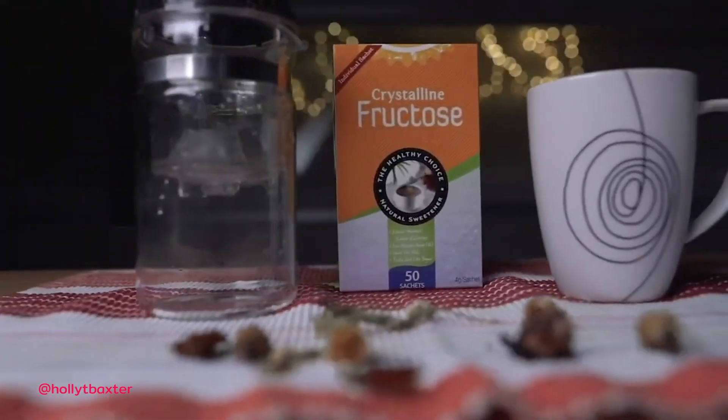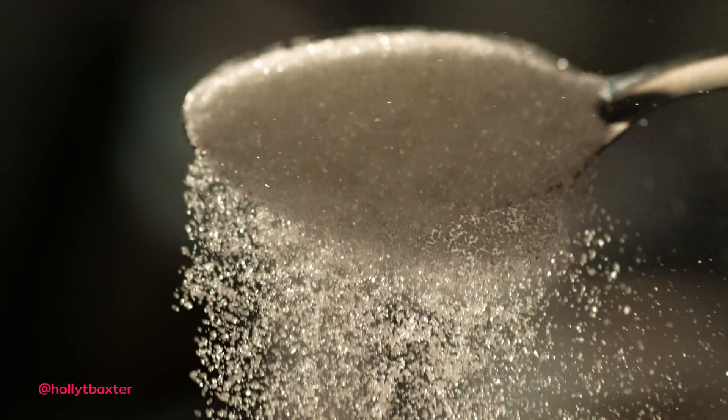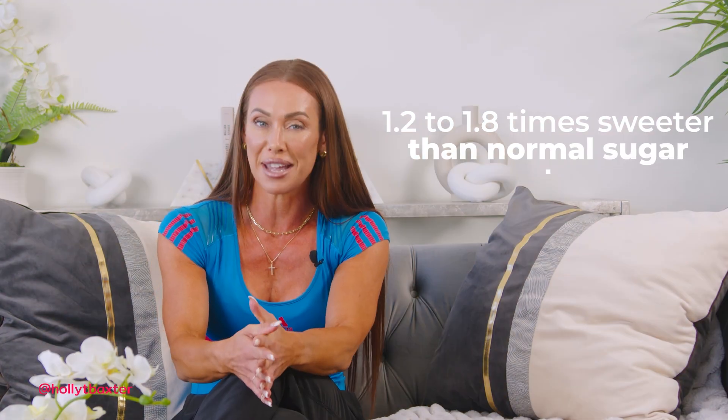They often leverage clever marketing to sway consumer choices. One striking point pertains to the product's main ingredient: crystalline fructose. Crystalline fructose is a monosaccharide, or a simple sugar, with an identical calorie content to regular table sugar — four calories per gram. The reason behind the product's lower calorie claim lies in crystalline fructose's sweeter taste; in fact it's approximately 1.2 to 1.8 times sweeter than normal table sugar.